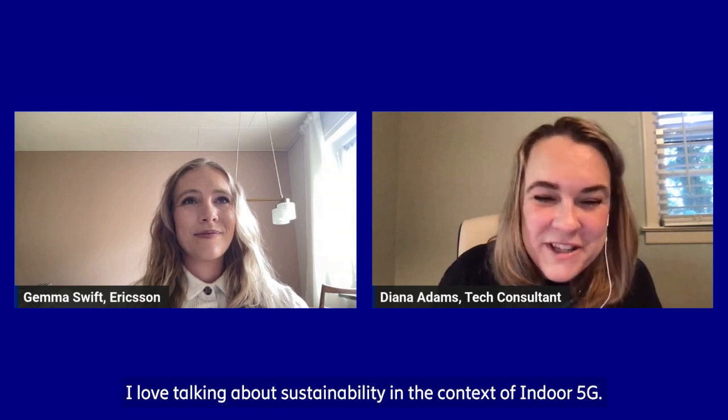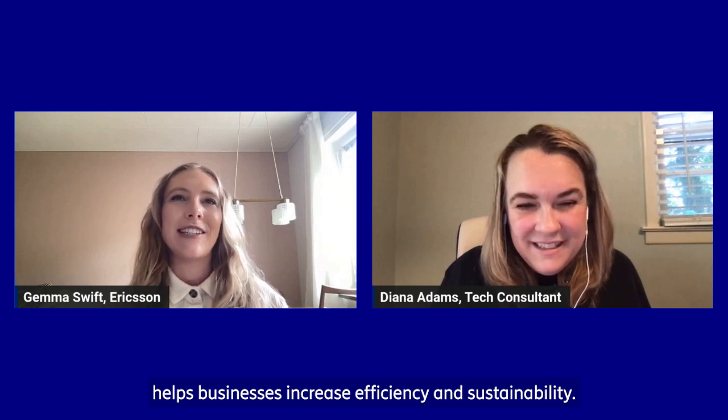Hello, Gemma. I love talking about sustainability in the context of indoor 5G. Can you explain to everyone how indoor 5G can help businesses achieve their sustainable technology goals? There are a couple of ways to look at this. Firstly, cellular digital transformation helps businesses increase efficiency and sustainability.